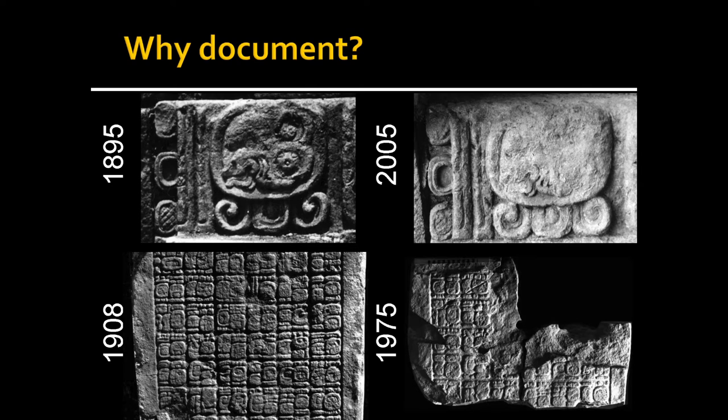These are two obvious examples of why we need to document things. The example above is primarily about natural erosion but also bad conservation decisions which we cannot reverse — a tremendous amount of damage to a text monument from Honduras within about a century since its discovery. The example below is perhaps even more unfortunate: looting and vandalism, where people with power drills broke a monument into multiple pieces. Humans and nature are against us — it's a race against time to preserve this cultural heritage.